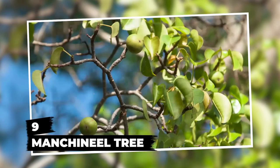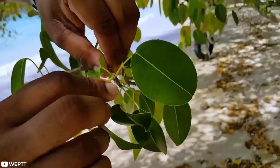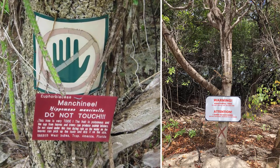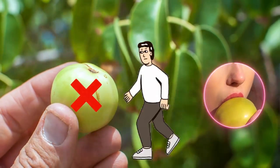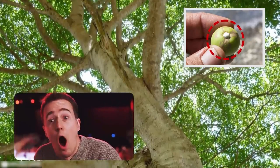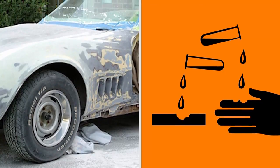Number 9: Manchineel Tree. Here's another tree that doesn't want anything to do with humans or animals. The manchineel tree is an all-rounder — a poisonous all-rounder, to be specific. Everything about this tree is harmful to you. You should not eat the fruit, touch the tree anywhere including its leaves, or even stand under one. What makes them so dangerous is the milky white sap found all over the tree, which is extremely corrosive and has been known to strip away car paint with ease.